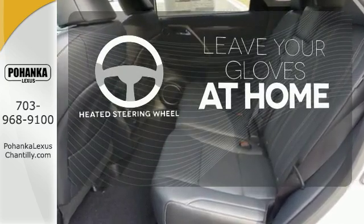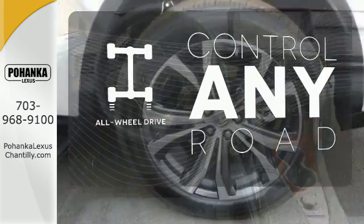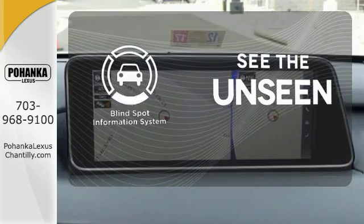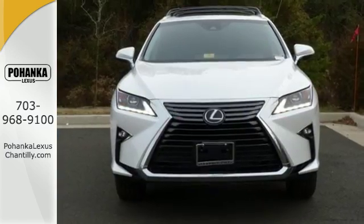Leave your driving gloves at home thanks to the heated steering wheel. All-wheel drive allows you to master any road, any time. Negotiating traffic has never been easier thanks to the blind spot indicator. This is a luxury SUV that's worth a second glance.